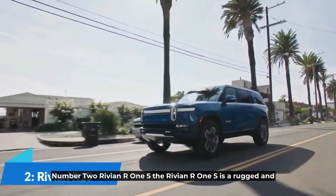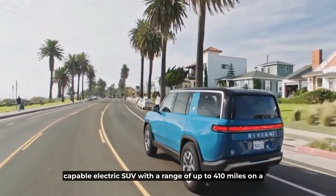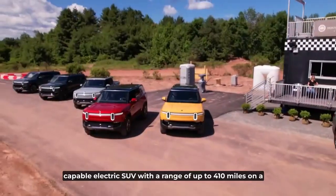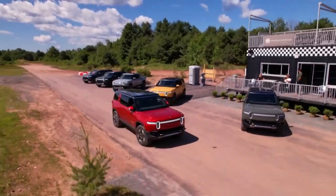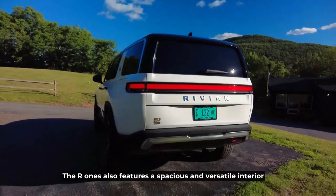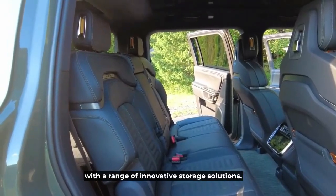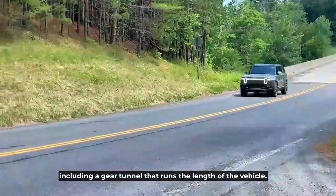Number 2: Rivian R1S. The Rivian R1S is a rugged and capable electric SUV with a range of up to 410 miles on a single charge. It comes with a range of power outputs ranging from 402 to 754 horsepower, depending on the model. The R1S also features a spacious and versatile interior with innovative storage solutions, including a gear tunnel that runs the length of the vehicle.